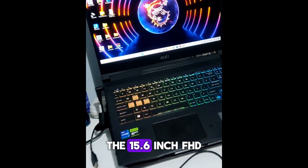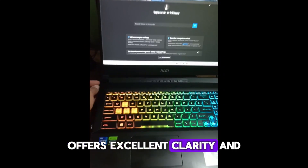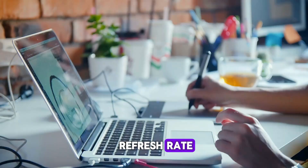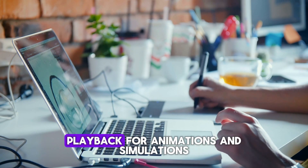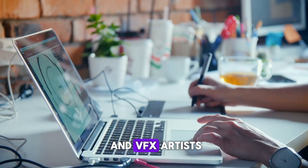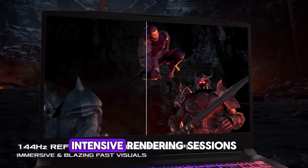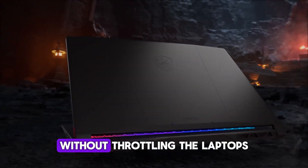The 15.6-inch FHD display with a 144Hz refresh rate offers excellent clarity and fluid visuals, essential for professionals working on detailed modeling and rendering tasks. With its 144Hz refresh rate, the screen provides a seamless experience when rotating and zooming in on models, as well as smoother playback for animations and simulations, enhancing productivity for creatives and VFX artists. MSI's Cooler Boost 5 technology ensures the laptop stays cool even during extended, intensive rendering sessions, which is crucial for stable performance without throttling.